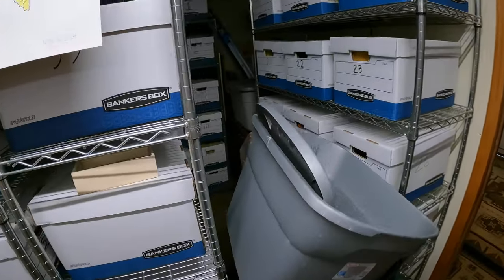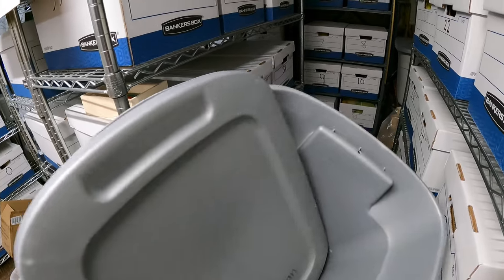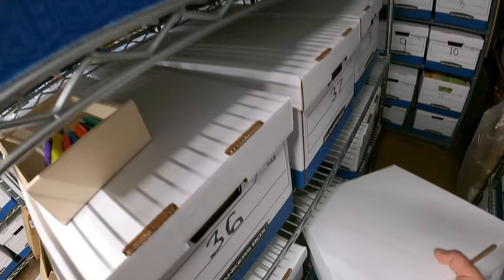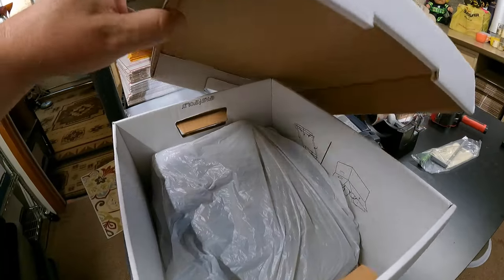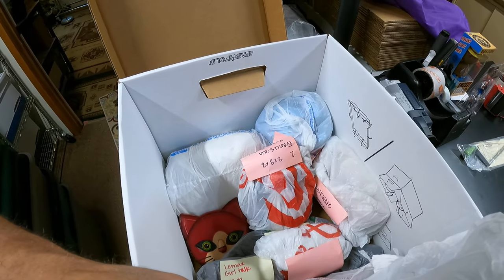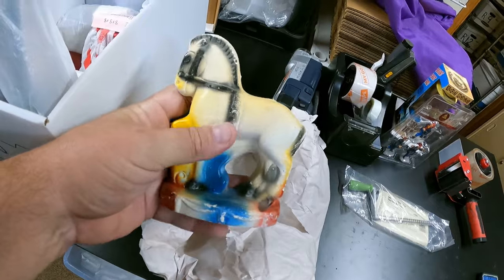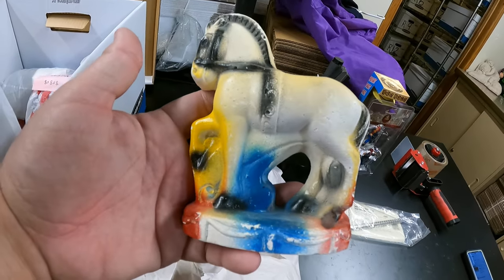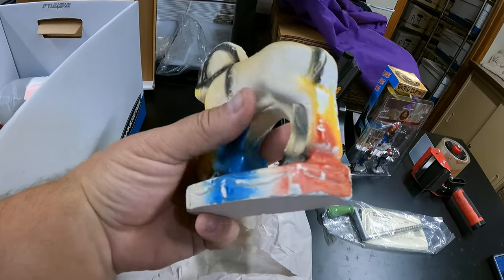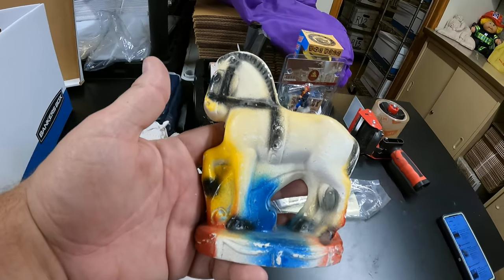Next up, box 40. We're looking for a little chalkware figure — it's all wrapped up, let me get it out of the plastic. Here it is: an old chalkware horse, isn't that cool? A multicolor painted chalkware horse. That sold for $11.69, came from a private pick, and is going to New York.